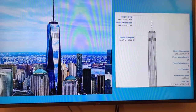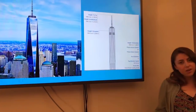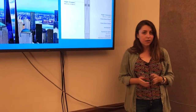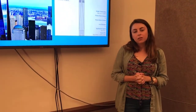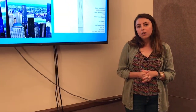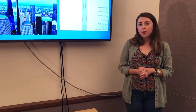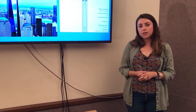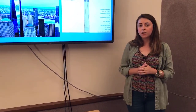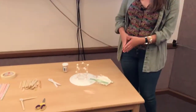Now that we've learned about skyscrapers and how they're built, I'm going to show you a few different ways you can challenge yourself and build your very own skyscraper at home. There's a question about whether construction techniques today are the same as back then — that's a great question. I'm not sure off the top of my head, but I can look into it and get back to you. They likely use some different techniques and materials today.